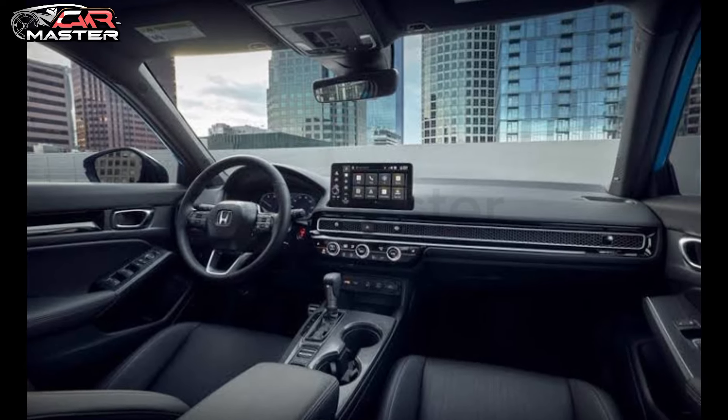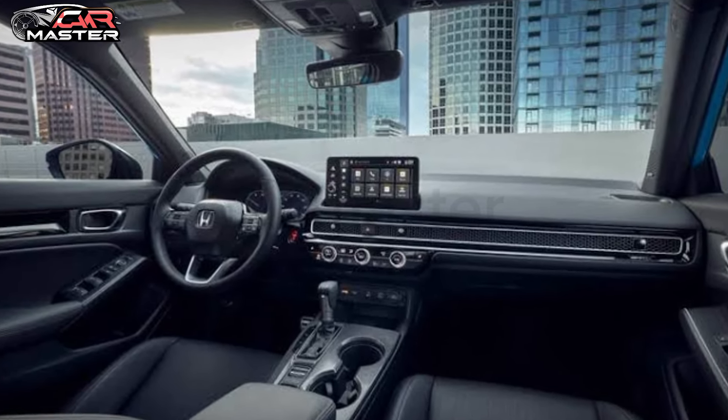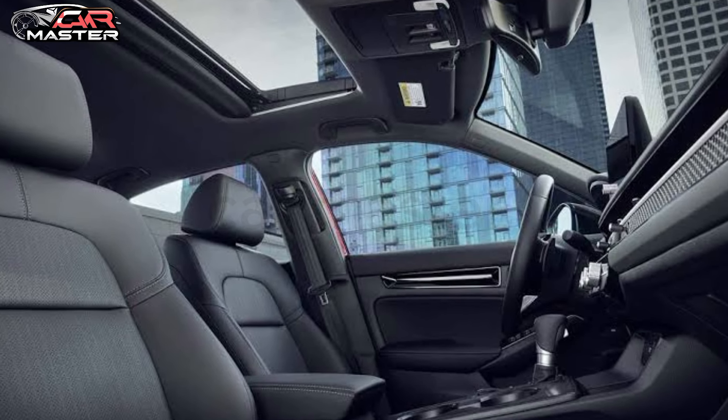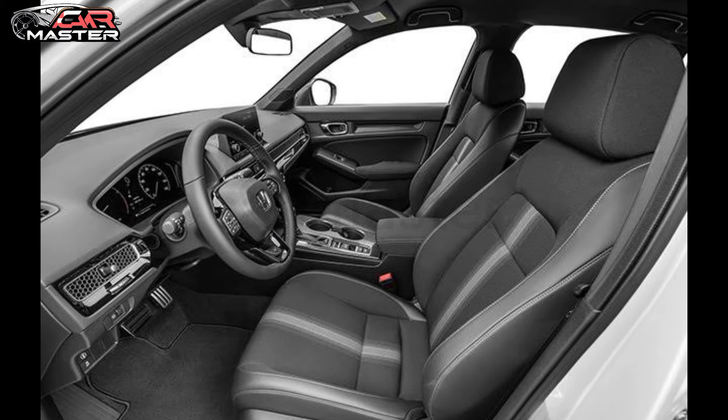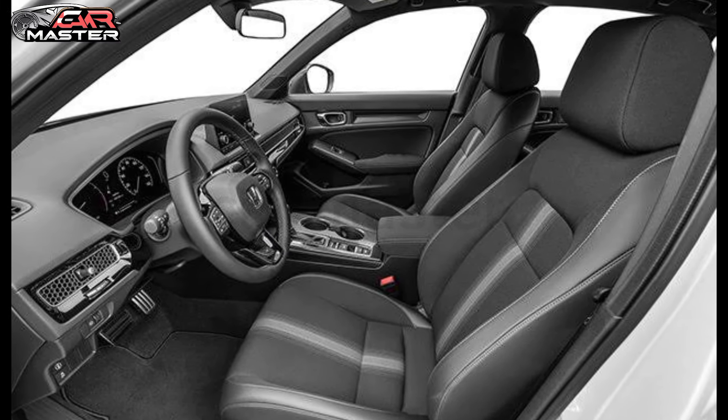Moving inside, the interior is spacious and comfortable, with plenty of legroom and high quality materials. The infotainment system is user-friendly and includes features like Apple CarPlay and Android Auto.